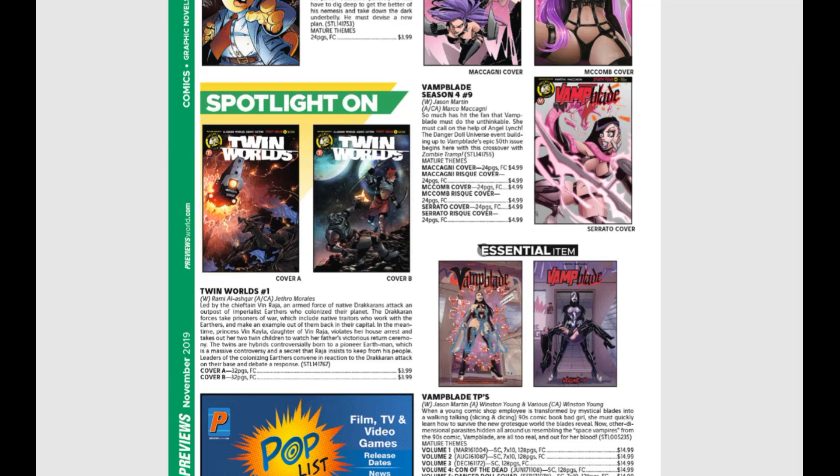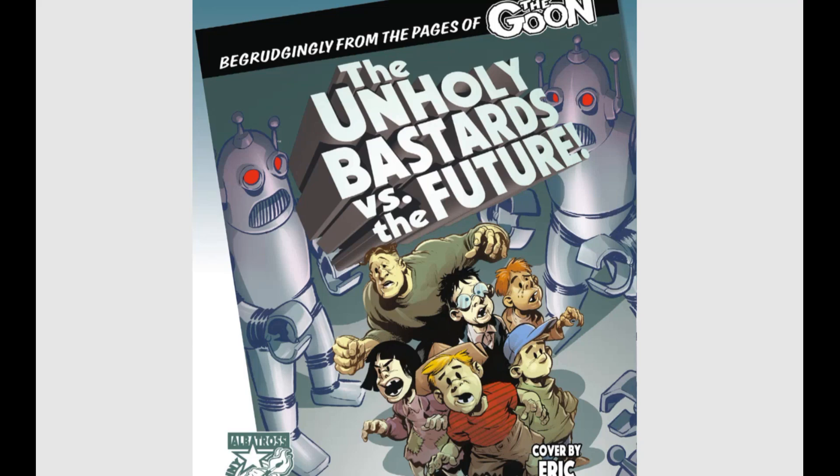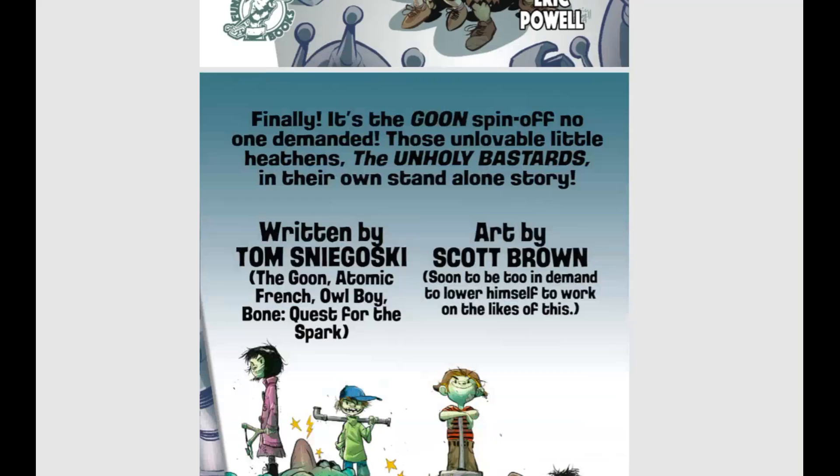From the pages of The Goon come the Unholy Bastards versus the Future — the Unholy Bastards are bursting out of the pages of Goon into their own one-shot. That's going to be fun.